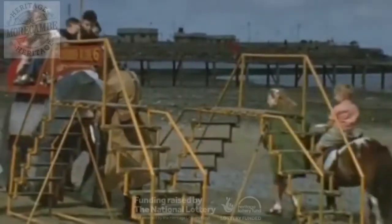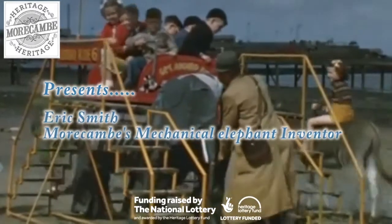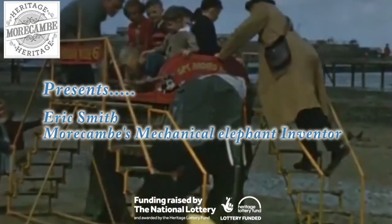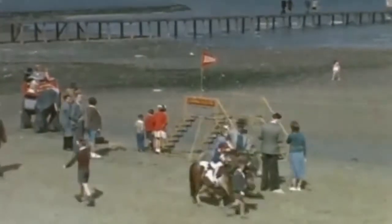Once upon a time, no trip to the seaside was complete without a ride on Roger the Elephant. Powered by a petrol engine, it had the ability to carry up to six people at a time. In the late 1940s, it was often seen ferrying children up and down the Morecambe promenade.